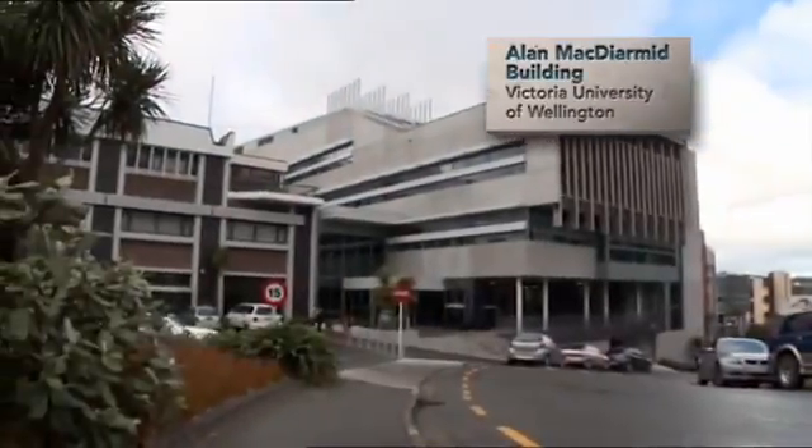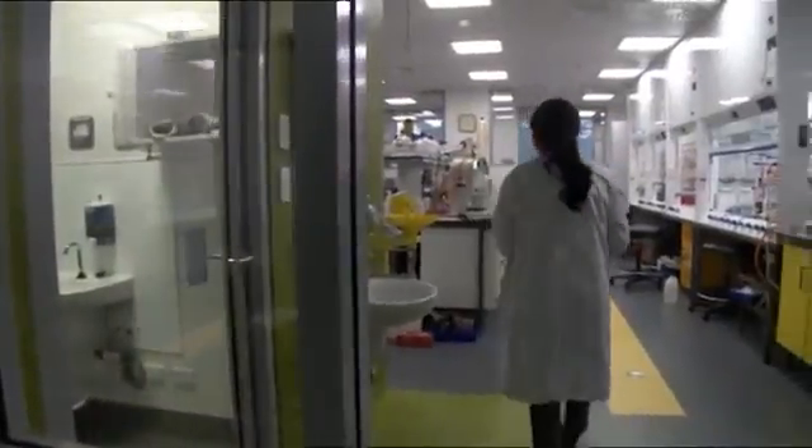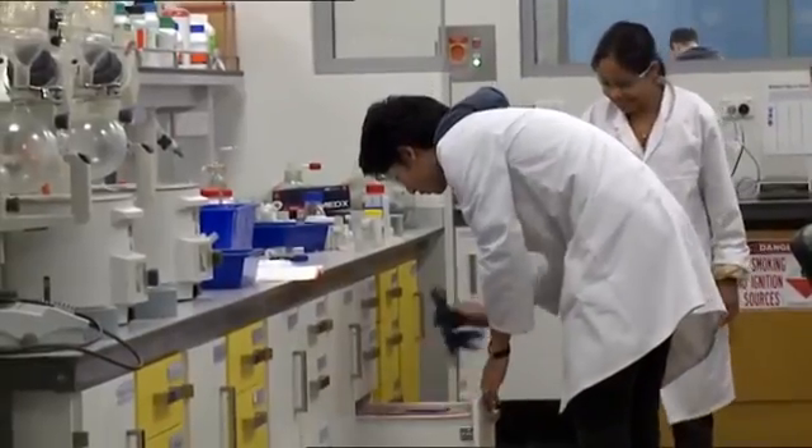This building for Victoria University has a lot of very expensive post-grad research equipment in it. PRESS technology was perfect for this building in terms of protecting the equipment and contents after an earthquake.